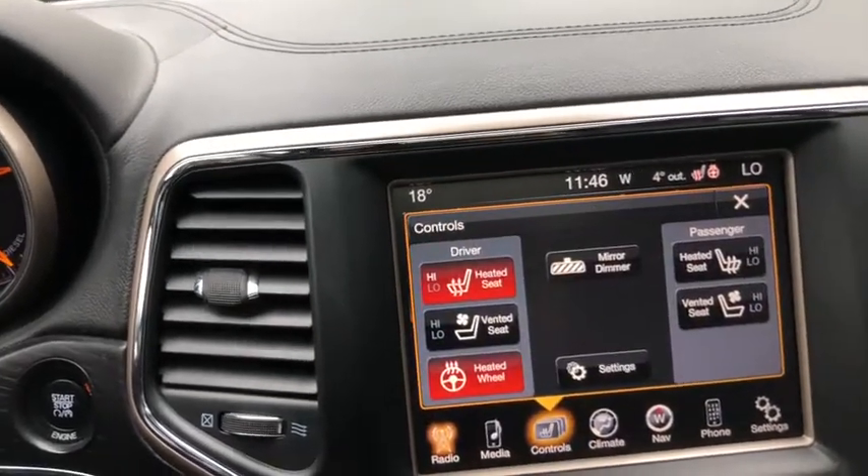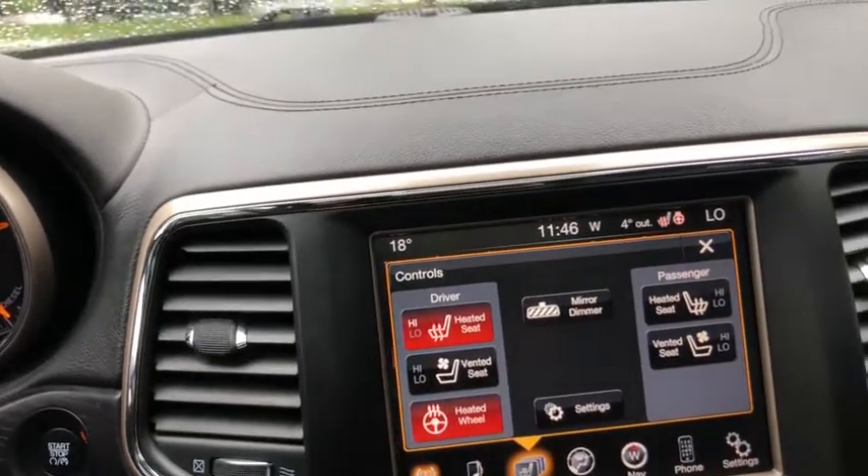Under your control section you have heated and cooled seats for the driver and the passenger, as well as a heated steering wheel.